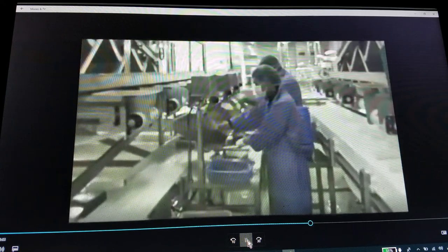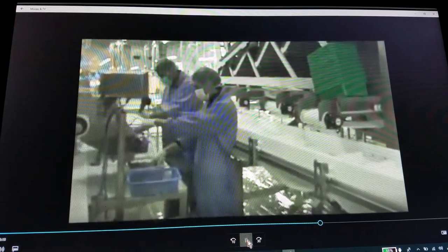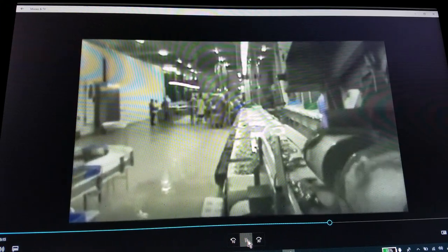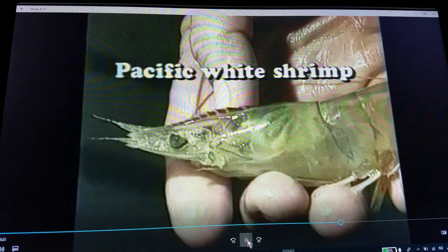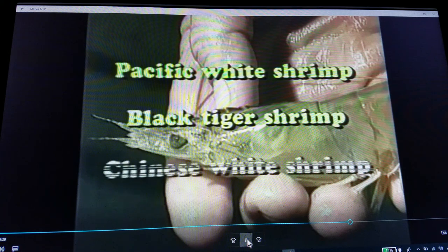They're washing them — working on taking out all the bad ones here. It's a continuous wash system that they have going, washing the little shrimp. You can see they've changed into their normal color now. Penaeus vannamei, the Pacific white shrimp. Penaeus monodon, the black tiger shrimp. And Penaeus chinensis, the Chinese white shrimp.